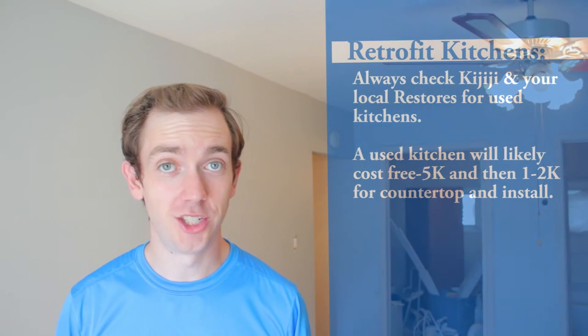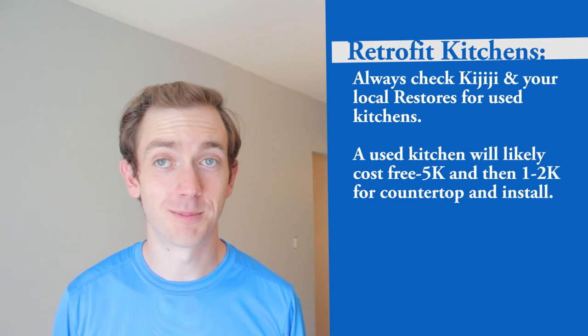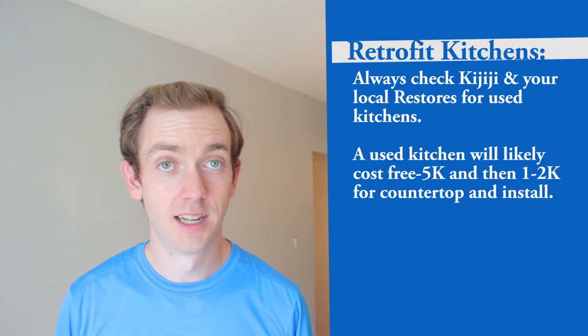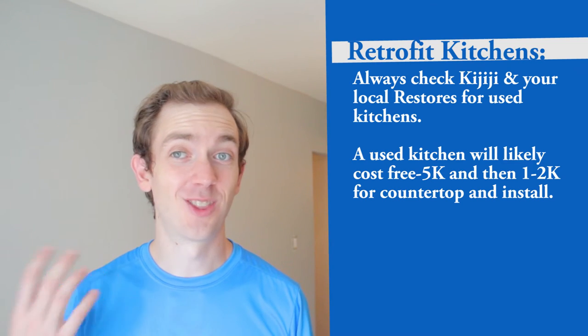If the boxes and doors are in terrible shape, have you considered a retrofit kitchen — a used kitchen? Have you looked on Kijiji and found solid kitchens that someone has taken out because they're putting in a new custom kitchen? Or have you looked at Habitat for Humanity or other restores in your local neighborhood? You can probably buy a used kitchen for between free and three to five thousand dollars, spend another one to two thousand on countertops and installation, and end up out of pocket somewhere between three and ten thousand dollars versus fifteen-plus for a custom kitchen.